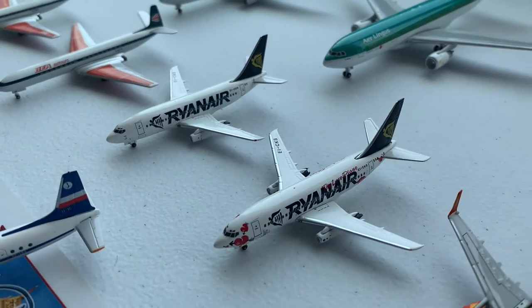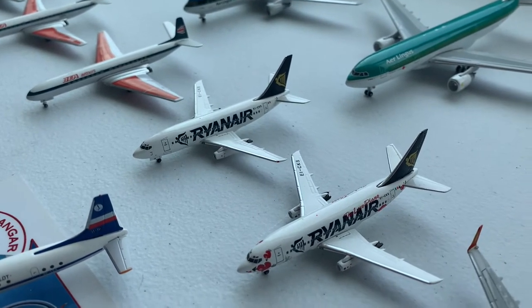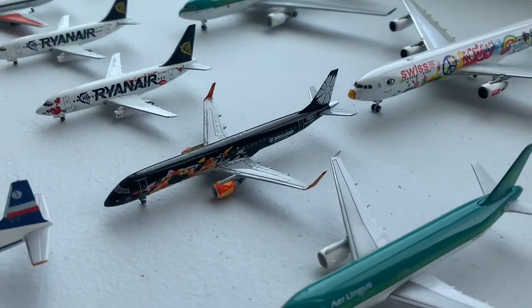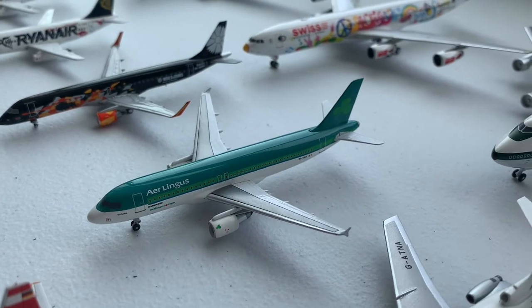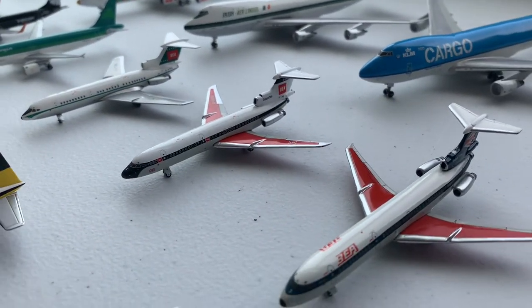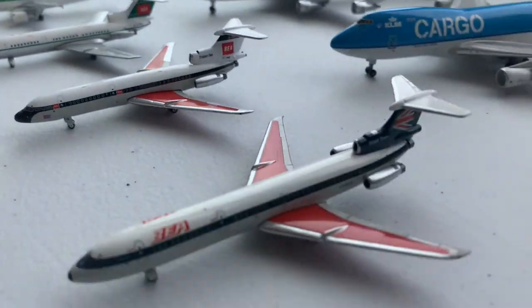Then we have two Ryanair 737-200s, which are technically the same aircraft — one with a special Valentine's Day paint scheme. Then we have a Blue Air Embraer 195, an Aer Lingus A320, and three British European Airways Hawker Tridents: a Trident 1, Trident 2, and a Trident 3.